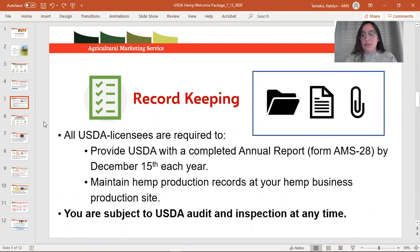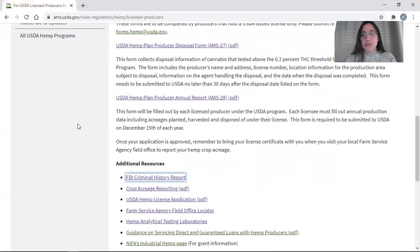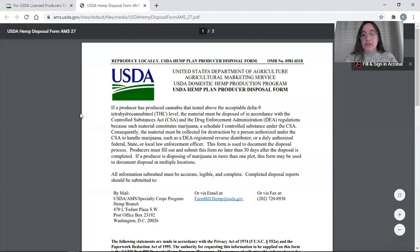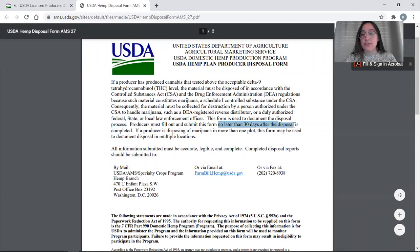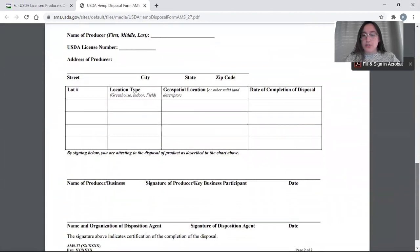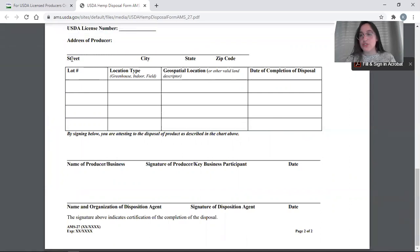With record keeping, you also have a requirement to report certain information. On the website you'll see two reporting forms. The first is a disposal report form. This report must be submitted no later than 30 days after the disposal is complete. When we talk about disposal, we mean specifically in regards to non-compliant or hot crops.